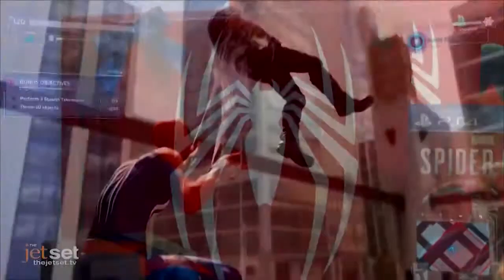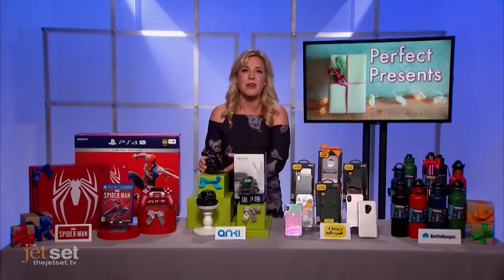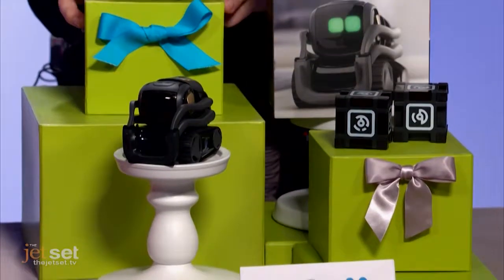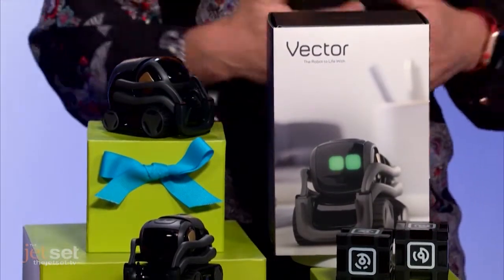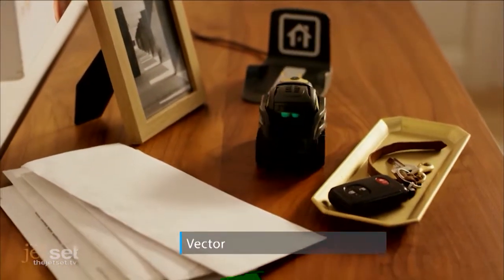If you're looking for robots — and everyone is this year — this little guy, Anki's Vector, is not only charming, cute and super smart, but he's really helpful too. He navigates your home, recognizes faces, voices and even commands, so you can ask him to tell you what the weather is, set a timer, take a photo, or even just play a game with you.